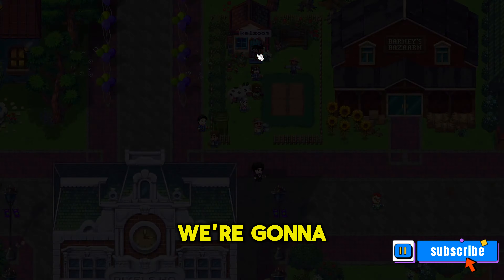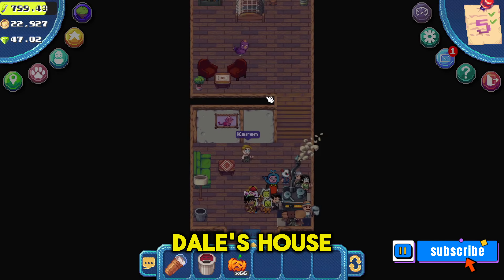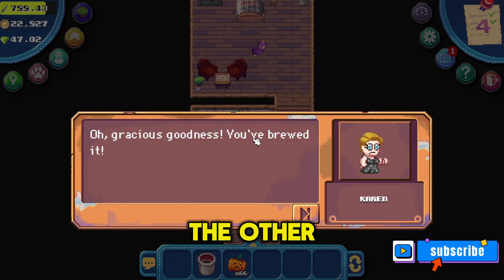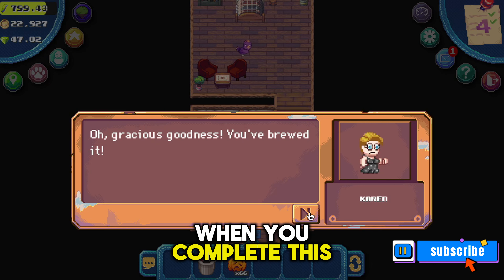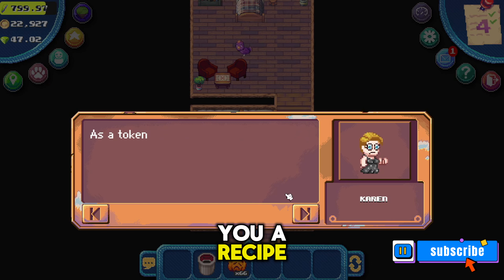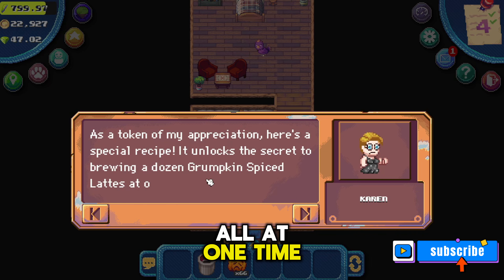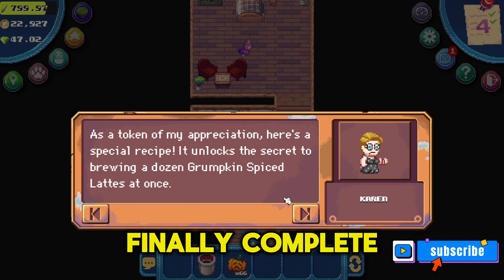Finally, we're going next door to Karen and Dale's house and we're going to give the latte to Karen. The other item that unlocks when you complete this quest is that she'll give you a recipe to complete a dozen grumpkin spice lattes all at one time. Now the quest is finally complete.